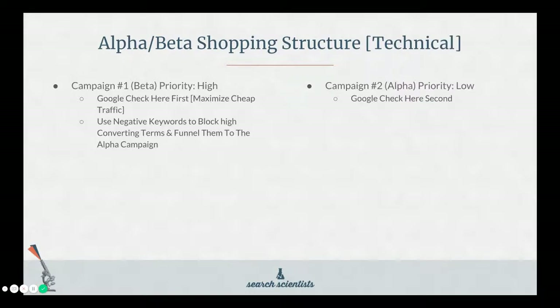The technical part of this is the priority setting. In the beta top-of-the-funnel campaign, you want to set the priority to high. Google will check here first, which helps maximize your cheap traffic — and if they happen to convert, that's excellent. In the alpha campaign, set the priority to medium or low; I prefer low to start, and you can always change it later. Google will check here second. You're going to use negative keywords to block the high-converting terms, funneling them into the alpha campaign. So if someone searches for those Lululemon black women's shoes, Google will check the beta campaign, realize it's blocked, and send them to the alpha campaign where you're bidding high — putting you in a prime position to convert.